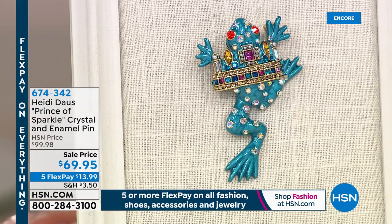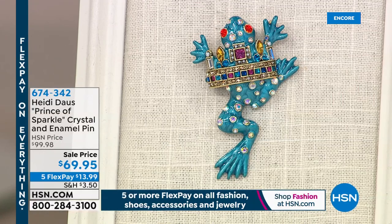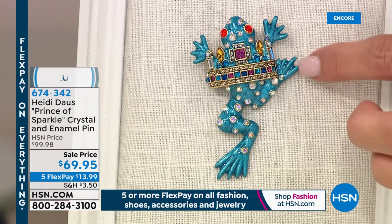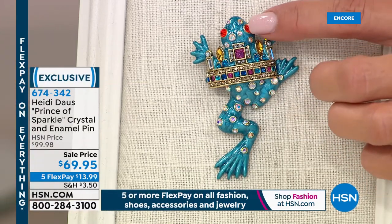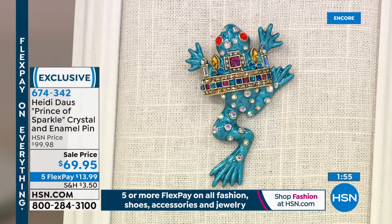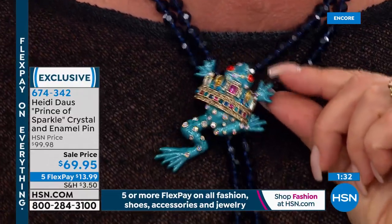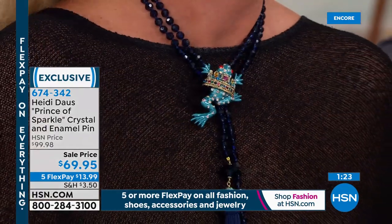Next is 'Prince of Sparkle' — a frog brooch crawling through a crown, with royal jewels, orange eyes, all the royal colors. He's two and three-quarters by two inches — a good size, great attitude. Heidi pins him onto the blue today's special necklace to show how brooches and necklaces work together. This is the first time at the lowest price, with $30 off.